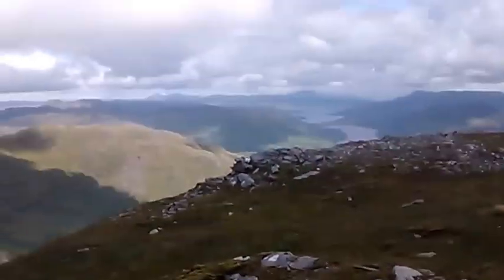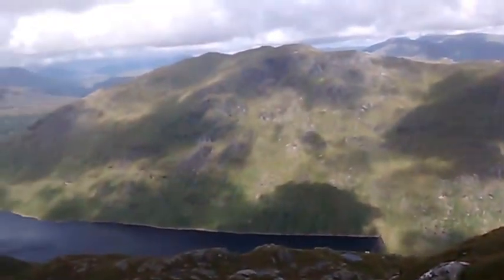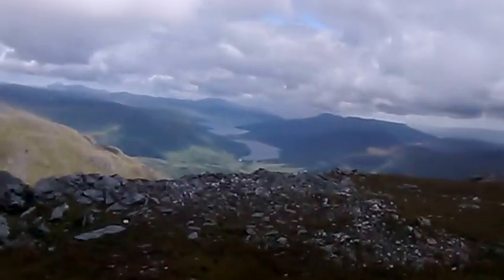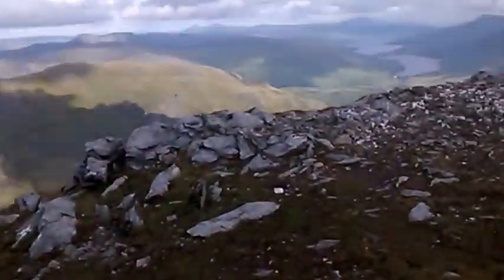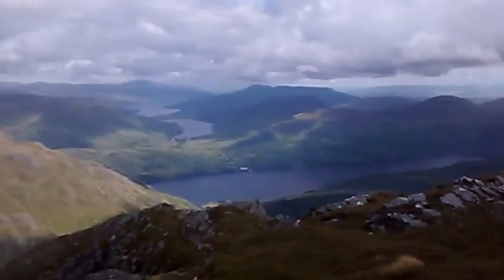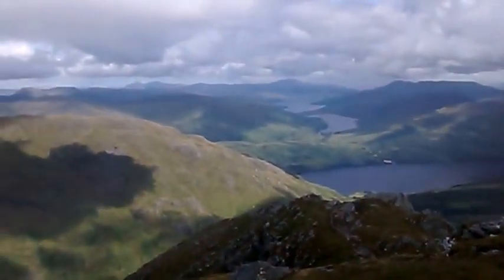I've ascended a good bit over 5,000 feet today, which is quite good going. Just another look down at Loch Lomond, and that's where the car's parked — down at the car park at Inveruglas.